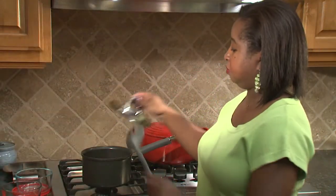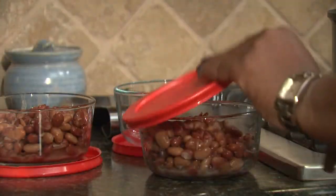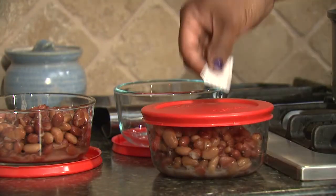When cooking beans, fix more than you need because they can be refrigerated for at least four days and frozen for up to one year without loss of quality.